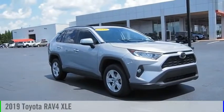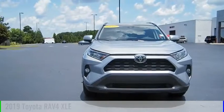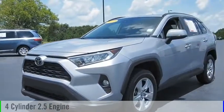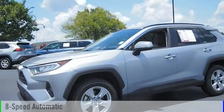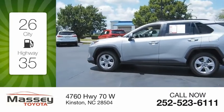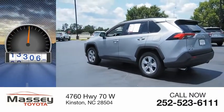Stop by and take a look at the 2019 RAV4. This vehicle is powered by a front-wheel drive, 4-cylinder, 2.5-liter engine and comes with an 8-speed automatic transmission. Great fuel efficiency saves you money by requiring fewer trips to the gas station. This vehicle has less than 20,000 miles.